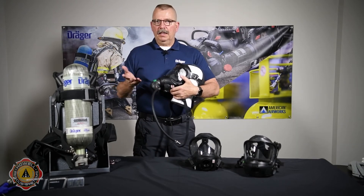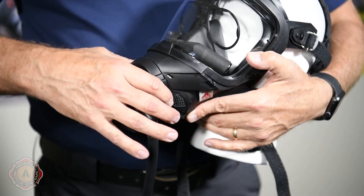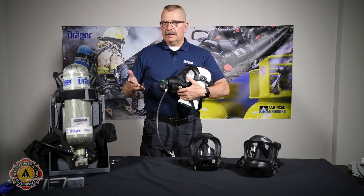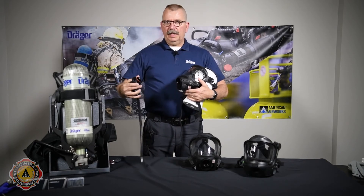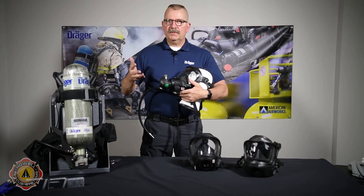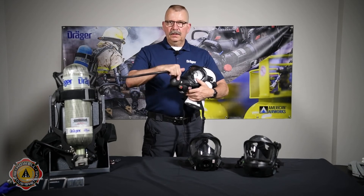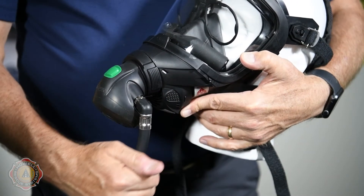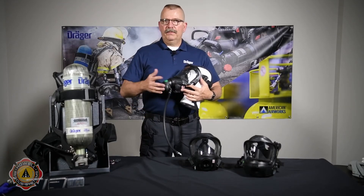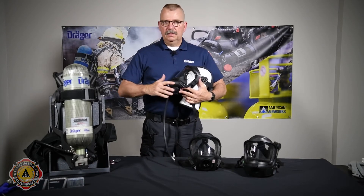Let's talk about this LDV — the lung demand valve, the second stage regulator. Very, very easily removed with two fingers, and very easily installed. The really important thing about this LDV on the Dreger unit is that it is very easily installed in any position. I'm not worried about lining up grooves or anything. So under stress and duress, I can put that in in any position, and it also moves around 360 degrees, and the hose also moves around 360 degrees. Very, very easy second stage regulator to dock and install.